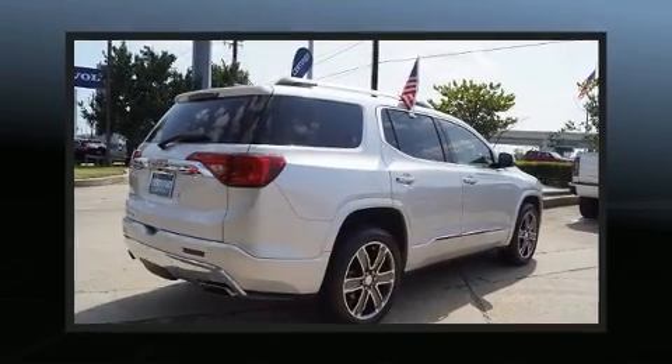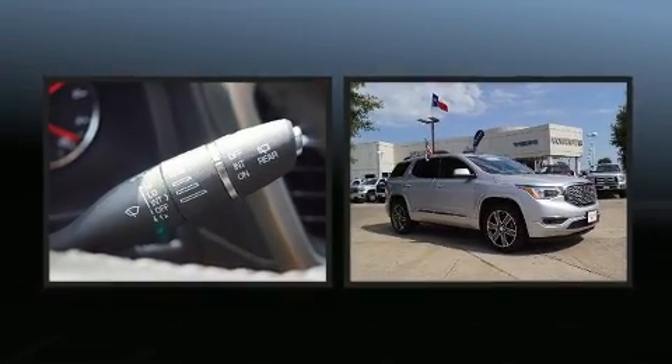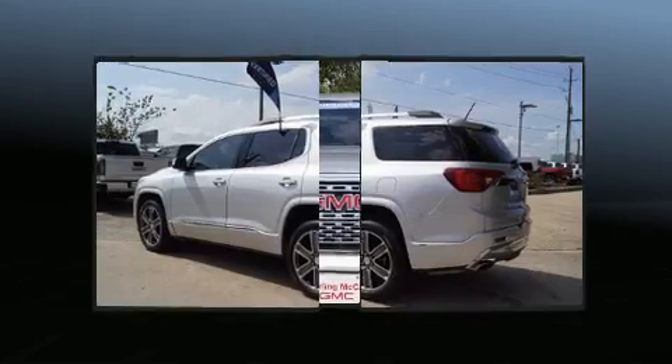Here's a great deal on a 2017 GMC Acadia with less than 30,000 miles on the odometer. This four-door sport utility vehicle prioritizes comfort, safety, and convenience. Under the hood, you'll find a six-cylinder engine with more than 300 horsepower, providing a smooth and predictable driving experience.